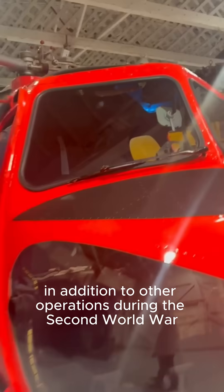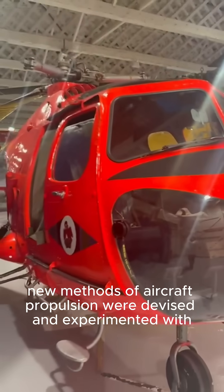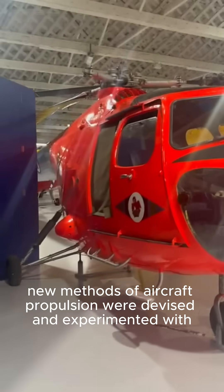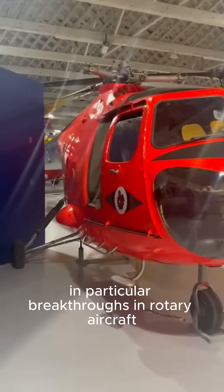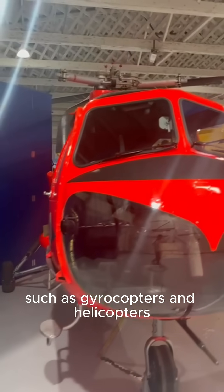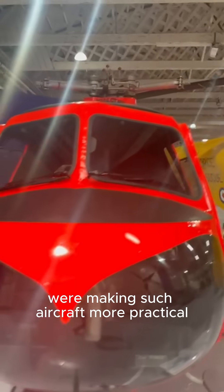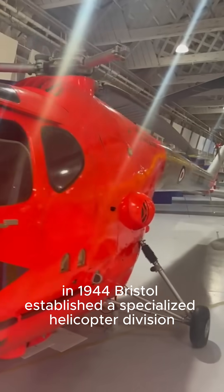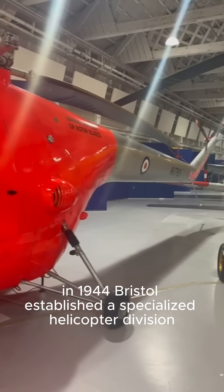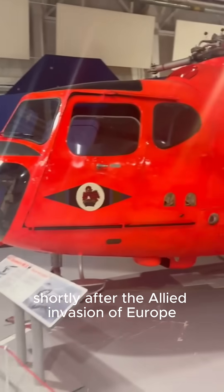During the Second World War, new methods of aircraft propulsion were devised and experimented with. In particular, breakthroughs in rotary aircraft, such as gyrocopters and helicopters, were making such aircraft more practical. In 1944, Bristol established a specialised helicopter division shortly after the Allied invasion of Europe.